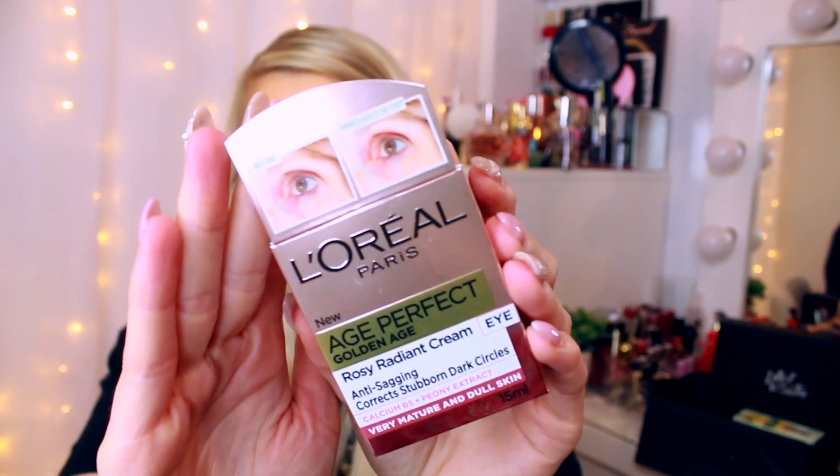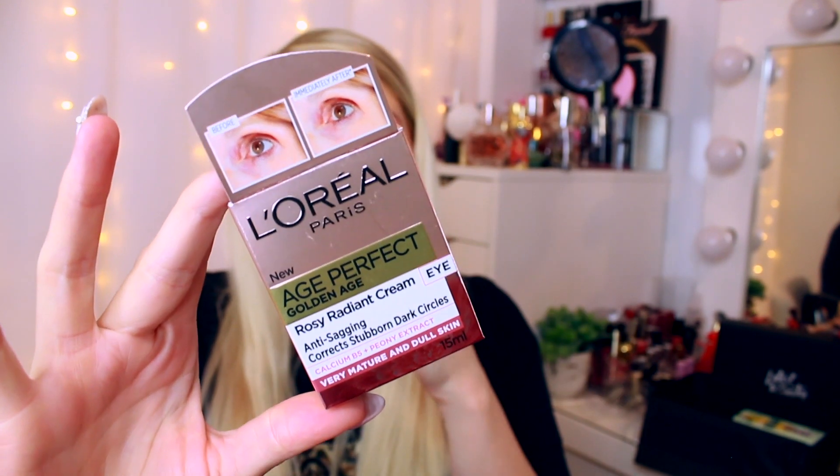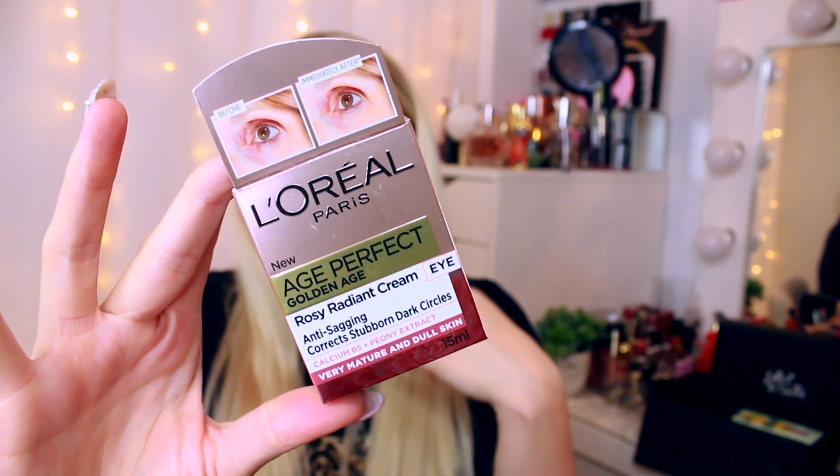Next up is a product I'm probably going to gift to someone else because it's aimed at age 60 plus — I might see if my Nan wants it. This is the L'Oreal Paris Age Perfect Golden Age Rosy Radiant Eye Cream. It's anti-sagging, corrects stubborn dark circles, and is for very mature and dull skin. It intensely hydrates the under-eyes, brightens dark circles, and over time the eye area feels firmer. It's a full-size product.